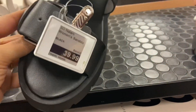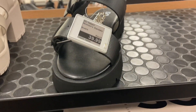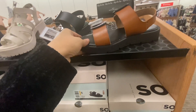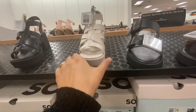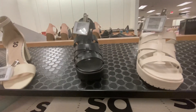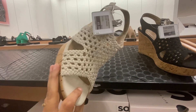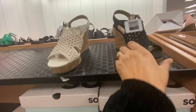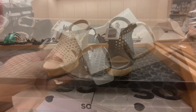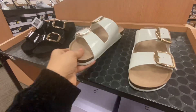These black sandals with a back strap and buckle on the sides are $39.99, and they also come in brown. These white and black printed sandals are $39.99. These maiden girl ivory shoes are $49.99 and also available in black. These Birkenstock-style sandals with buckles are $49.99 and also come in black.